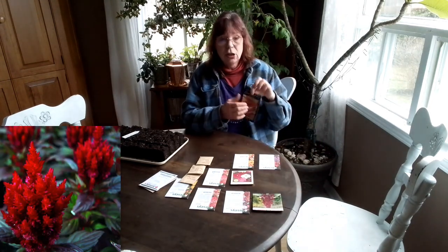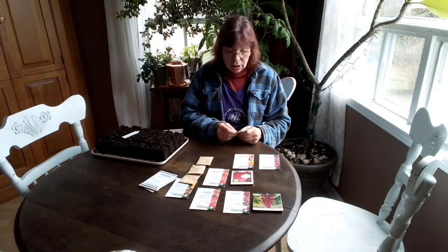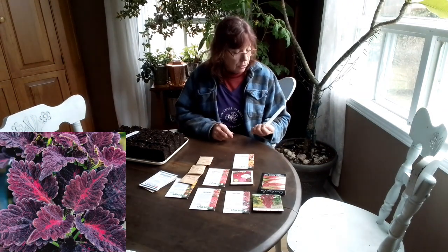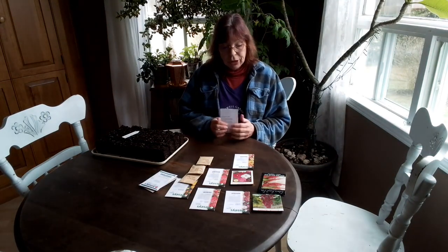I am doing Celosia Forest Fire. I did a few of these last year and it was stunning, so this year more — I'll just do more. And then last but not least, my first time doing Coleus from seed. I picked Coleus Black Dragon. So here we go.